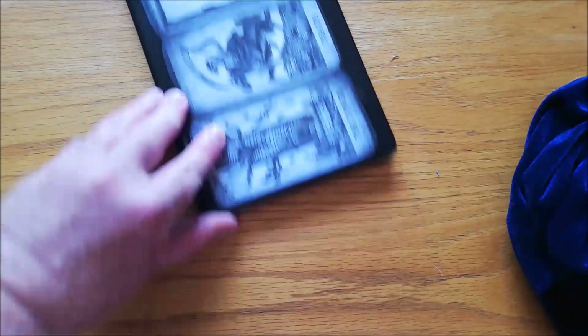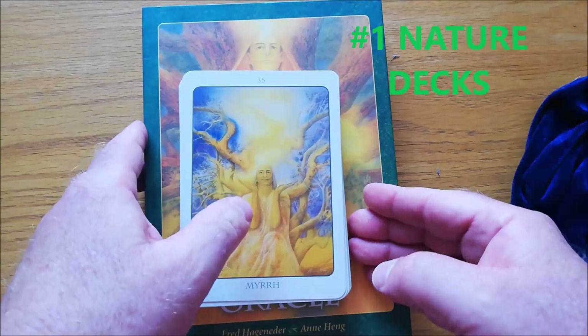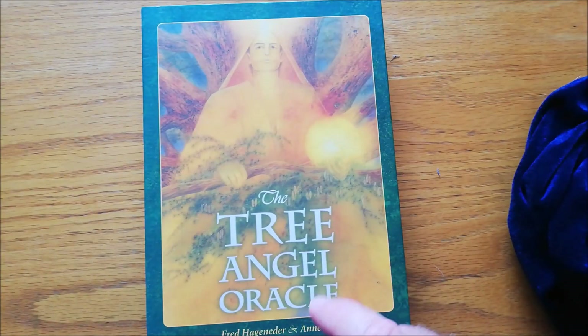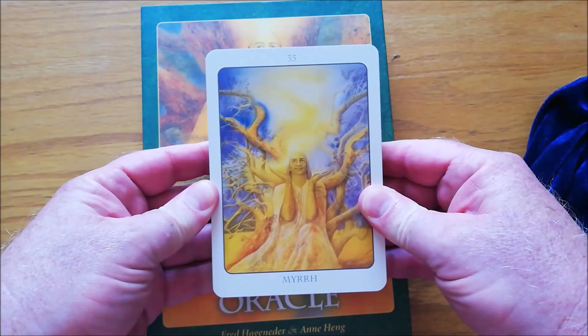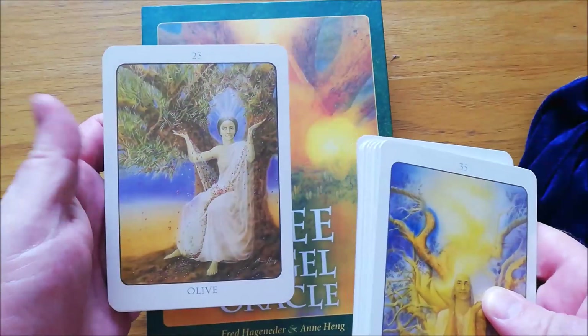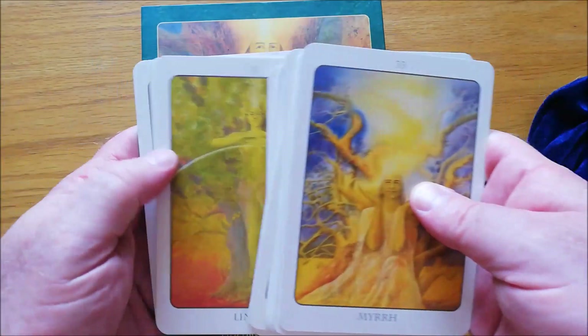We're going to start with my two little nature decks. The first one I want to show you is actually out of print. It's called the Tree Angel Oracle. You can still get it, but this particular version is out of print. This is what the actual cards look like. Big white borders, but because it's an out-of-print deck, I don't want to trim it — it reduces the value.